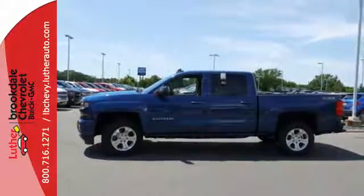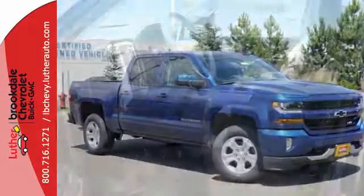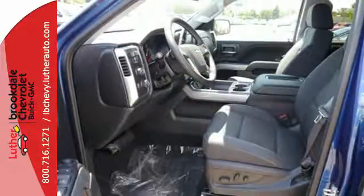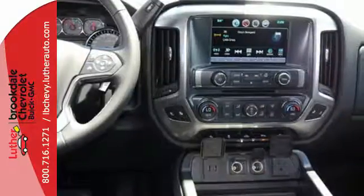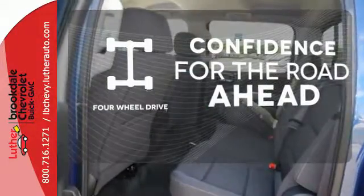which is why trailer sway control and StabiliTrak lets you tow with confidence, and your day stays productive with a USB port keeping your devices charged while staying informed and entertained with an auxiliary audio input. Feel the confidence as you control the road with your four-wheel drive.